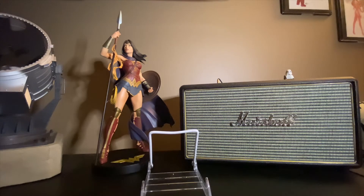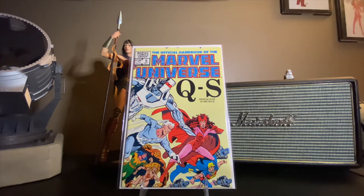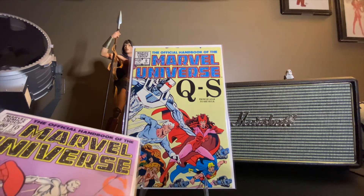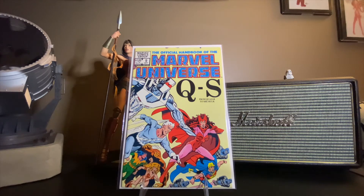This is where our second break is — I don't have issue number eight; it was a little chewed up, so I didn't want to pick it up even though it was like a buck fifty. You've got Q through S — Quicksilver and Scarlet Witch. There they are on the cover. I mean, who didn't love seeing that Quicksilver outfit in the WandaVision show? That was funny to me — that hair.